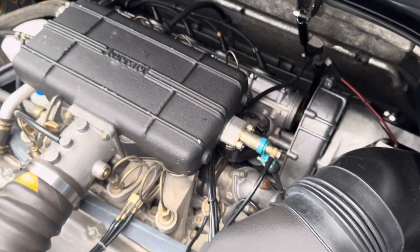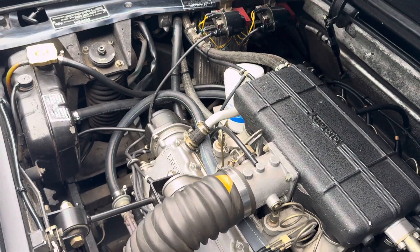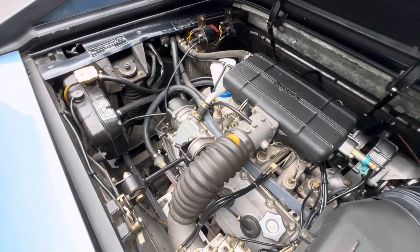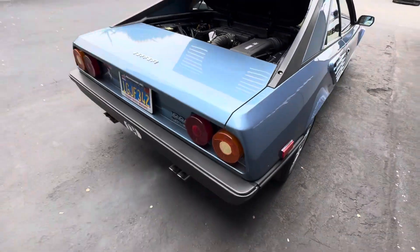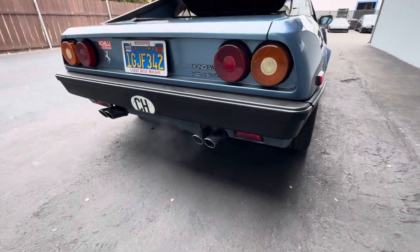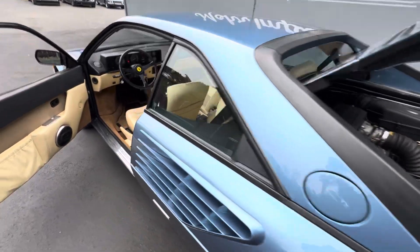Purchased new in Milan — European delivery. At the time, they needed to put 7,500 European miles on the car before importing it into the U.S. How cool is that? This car's been in Northern California ever since. Nice cool morning here in Monterey, so we got normal wastegate from the exhaust.